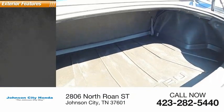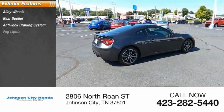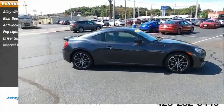Here are some of this vehicle's great options: alloy wheels, rear spoiler, anti-lock braking system, fog lights, driver side remote mirror, and interval wipers.